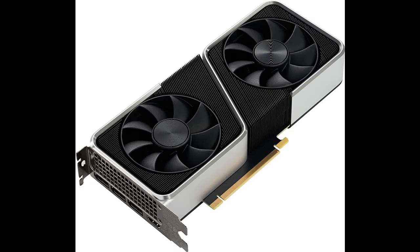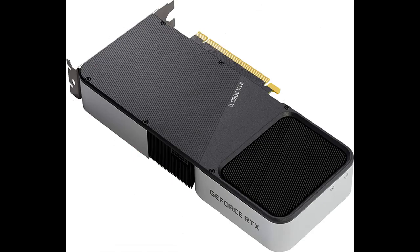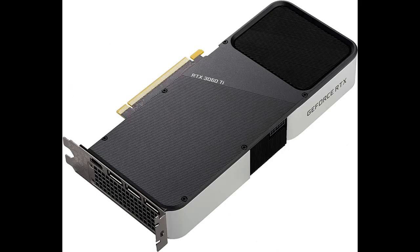NVIDIA GeForce RTX 3060 Ti Graphics: powered by the NVIDIA GeForce RTX 3060 Ti Graphics Processing Unit (GPU), with a 1665 MHz boost clock speed to help meet the needs of demanding games. Onboard memory: 8GB GDDR6, 256-bit interface. Compatibility: PCI Express 4.0 and earlier PCI Express 3.0.